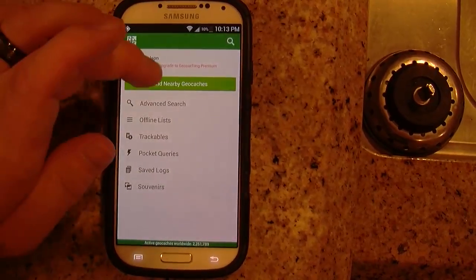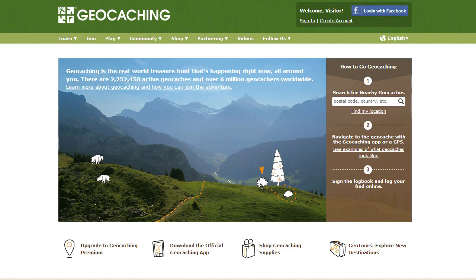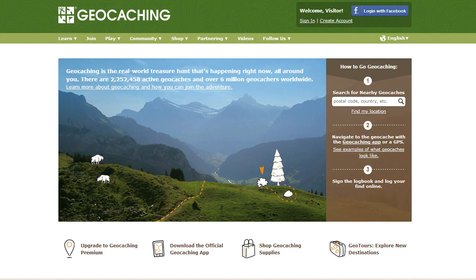You don't have to go far to find geocaches — you can search for them right here on campus. Starting geocaching is easy. You can either download the app for $10 from the app store, or you can go to geocaching.com, and then you're on your way.